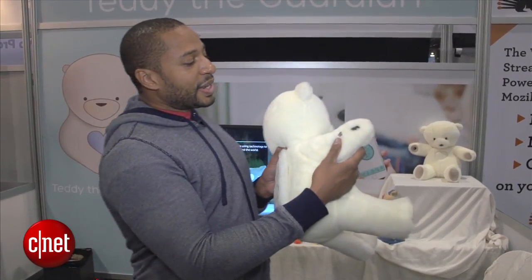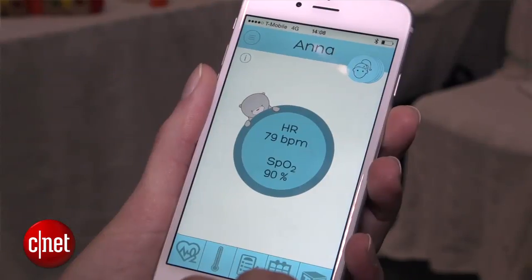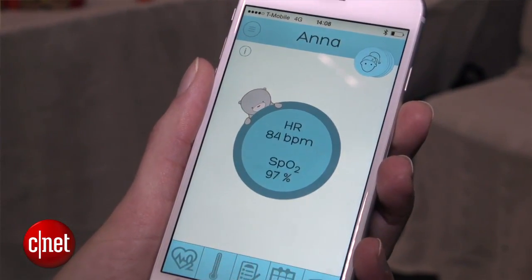Sorry. This is Teddy the Guardian, a teddy bear that measures your heart rate, your blood oxygen levels, and your temperature. Using these sensors here, you put your thumb in the back, you put your index finger in the front, and you'll get a reading of your heart rate and your blood oxygen level.